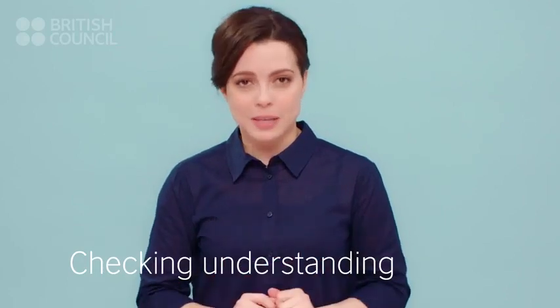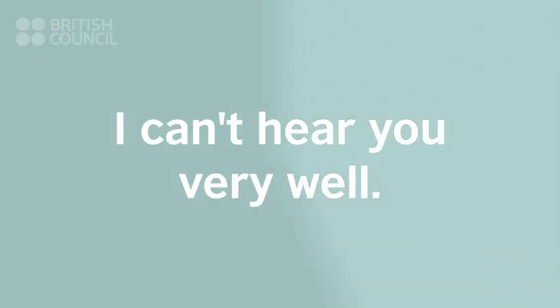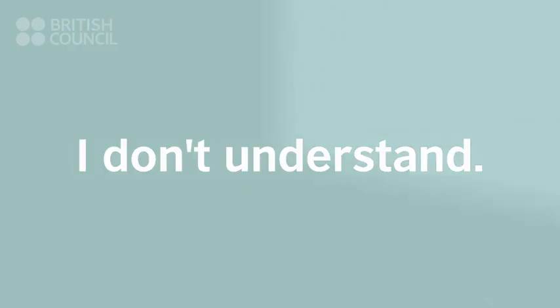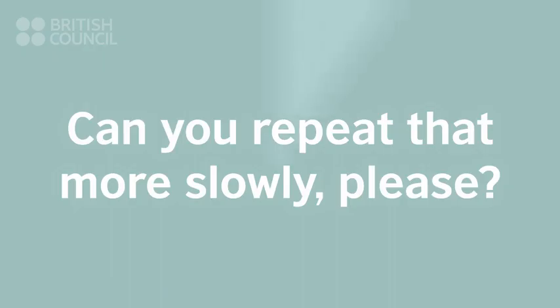Listen to me and then repeat. I'm sorry. I can't hear you very well. Could you say that again, please? I don't understand. Can you repeat that more slowly, please? Do you mean the hammer?